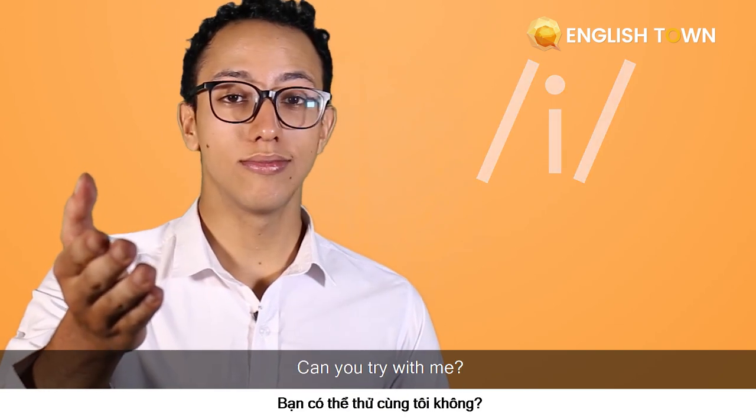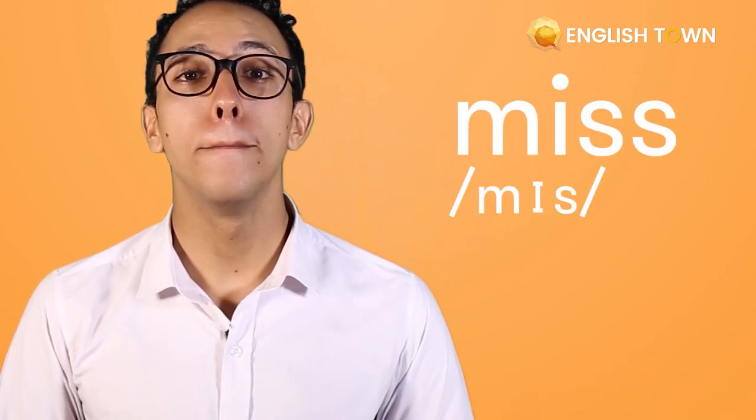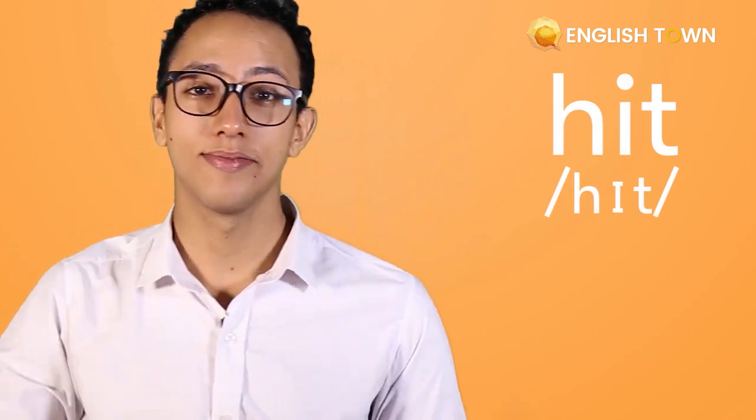Can you try with me? Let's practice words like "miss," "kiss," and "hit." Good job, guys.